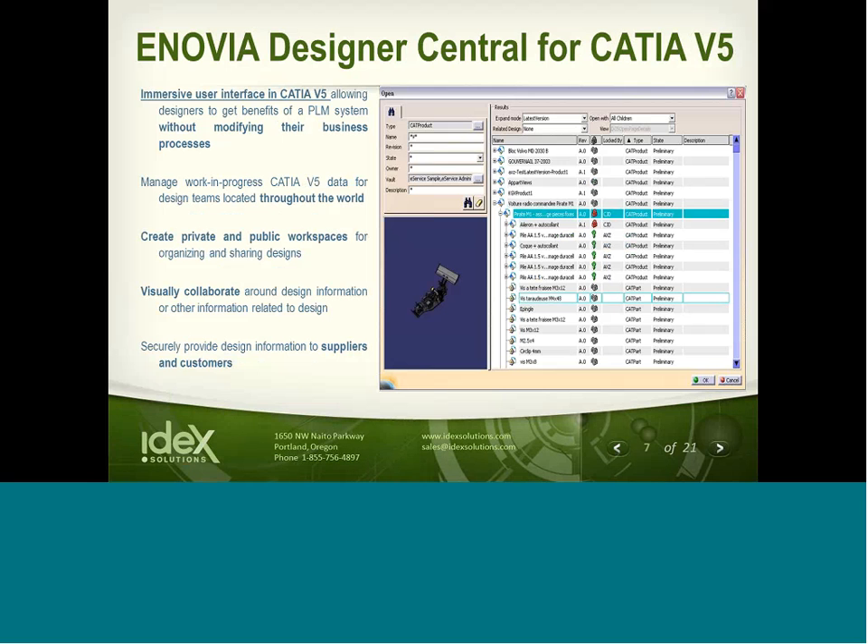Our presentation today will highlight Enovia Designer Central for CATIA V5. Designer Central is an immersive user interface inside the V5 environment, allowing designers to get the benefits of a PLM system without modifying their processes. In fact, we can configure the system to work within the context of your processes very easily. Designer Central provides Enovia data management tools inside of CATIA, and from that interface, V5 designers can manage work, process data, and schedule reviews at any time during product development. Design data may also be organized and shared throughout the enterprise using public and private workspaces and published securely to customers, suppliers, or other non-CAD consumers of the data.